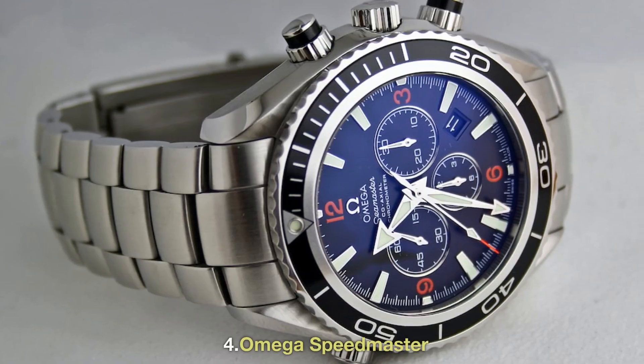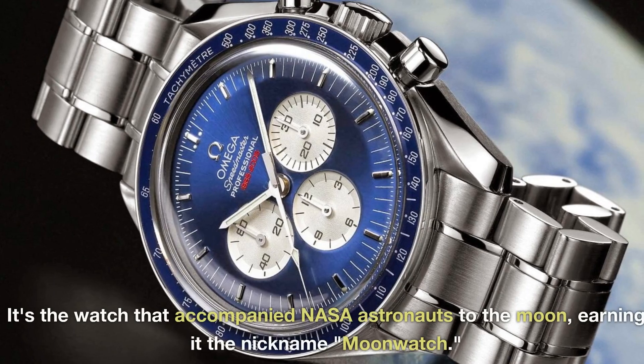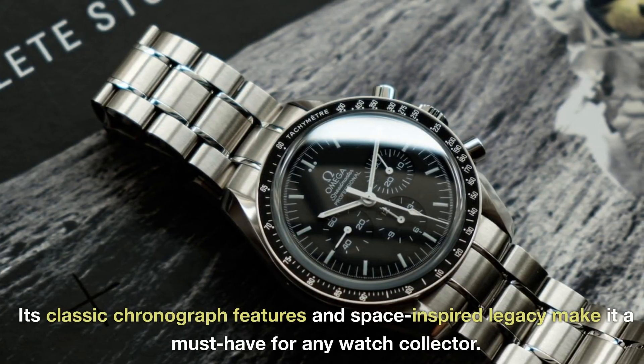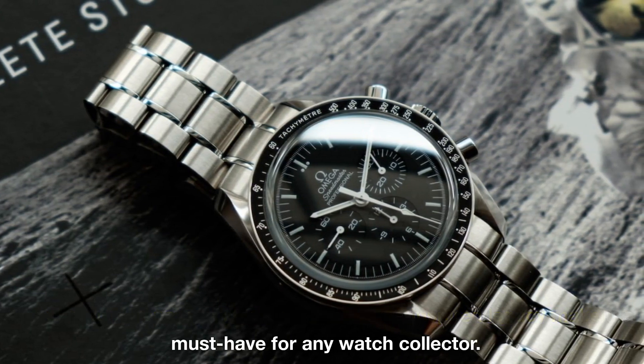4. Omega Speedmaster. Stepping into the world of horological history, the Omega Speedmaster holds a special place. It's the watch that accompanied NASA astronauts to the moon, earning it the nickname Moonwatch. Its classic chronograph features and space-inspired legacy make it a must-have for any watch collector.